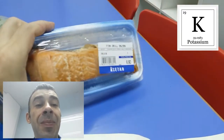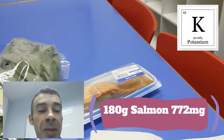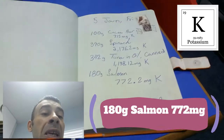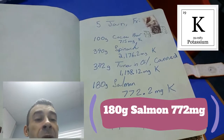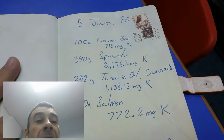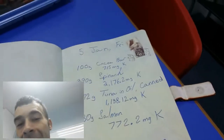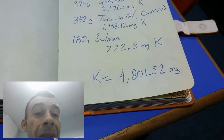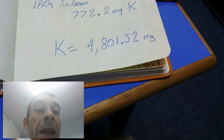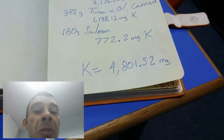And I hooked myself up with some salmon — 180 grams of salmon, which is going to give me 772 milligrams of potassium. Plus I had my breakfast cocoa bar at 715 milligrams, which is going to bring my total potassium count for today to 4,801.52 milligrams.